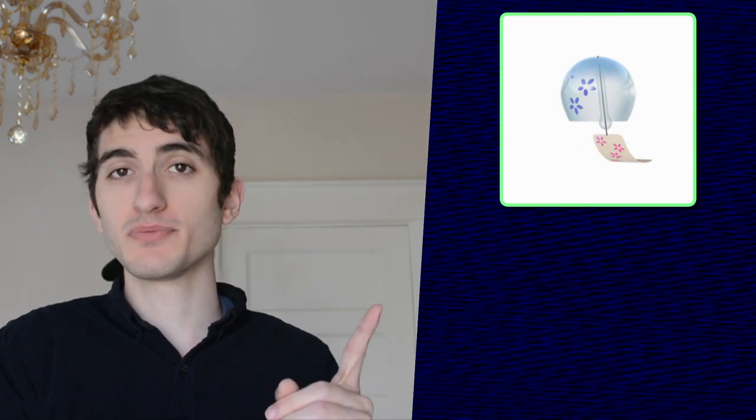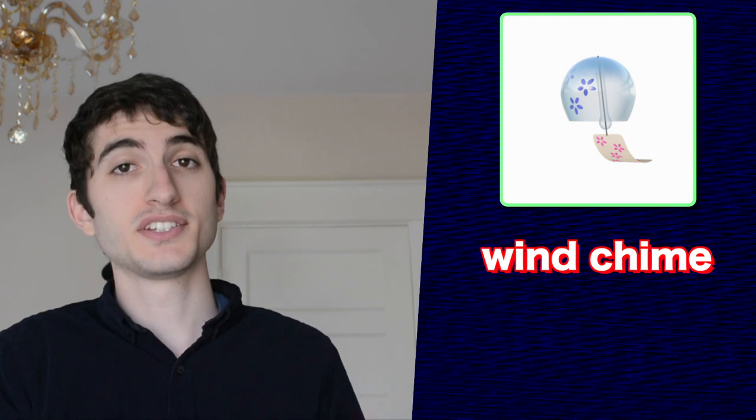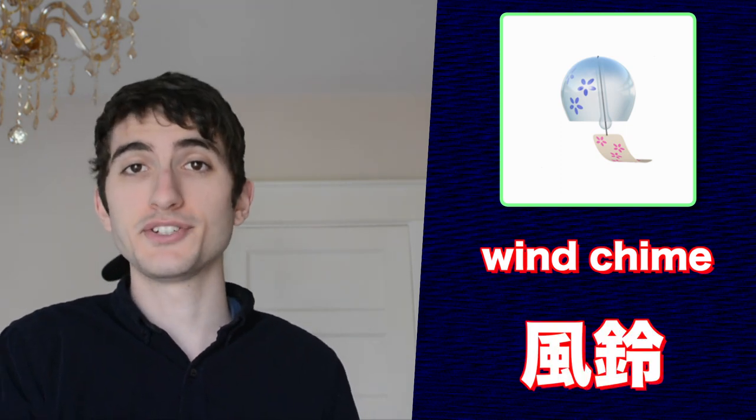This emoji represents a wind chime, the ones you typically see in Japan. You might recognize it from a certain Pokémon you've seen in the past. This emoji is called fūrin in Japanese.